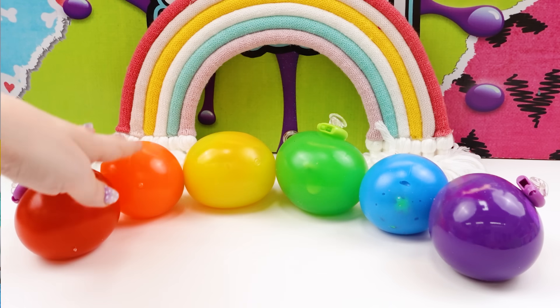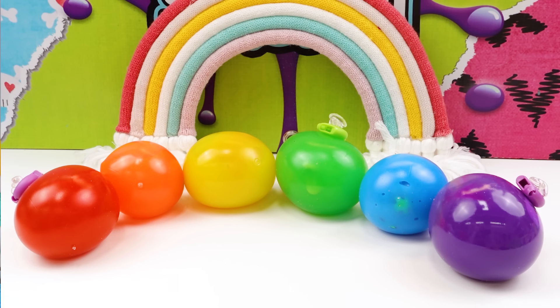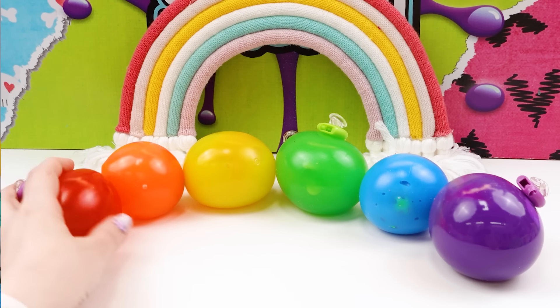We have red, orange, yellow, green, blue, and purple. I know usually it's indigo and violet, but I had to go with what I had. So we are going to open these squishies and see what's inside. Do you know what color I'm going to start with? Of course — it's red!